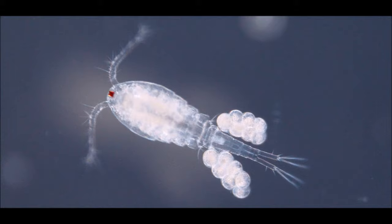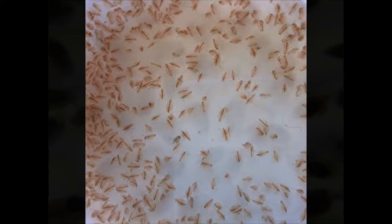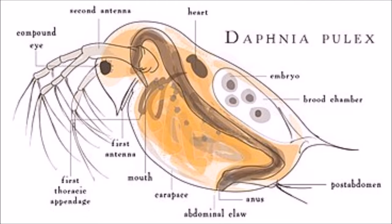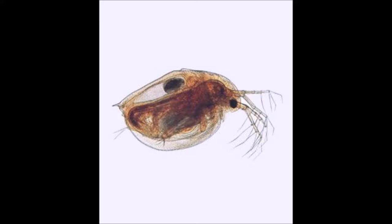Speaking of water fleas, next we have daphnia, sometimes commonly called water fleas. They are called this because of their swimming style that resembles the movement of fleas. Daphnia, like copepods, live in a variety of aquatic environments ranging from acidic swamps to freshwater lakes and ponds. They're actually a popular live food in fish keeping and are often fed to tadpoles or small species of amphibians such as the African dwarf frog. Like seed shrimp, daphnia and copepods are both good signs the water parameters are healthy for our baby shrimps.